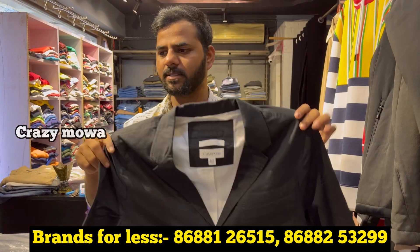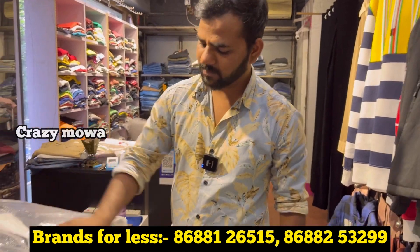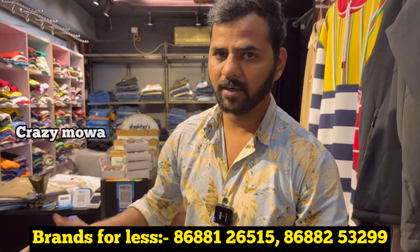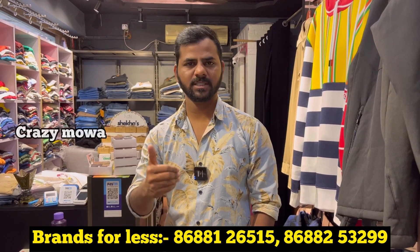What size is it, sir? Small to XXL. Mostly only black — black, yes, sir. So mostly black. Check the quality and check the material.